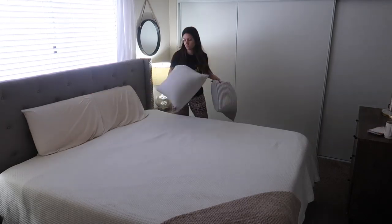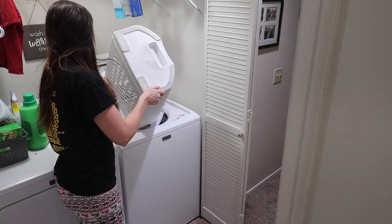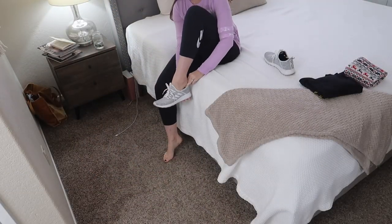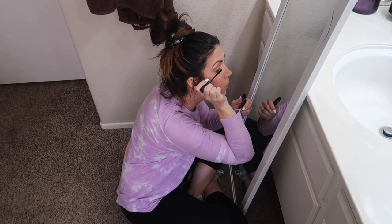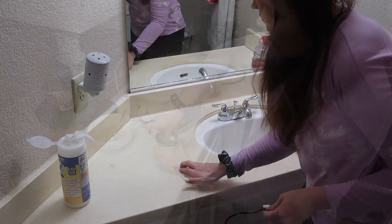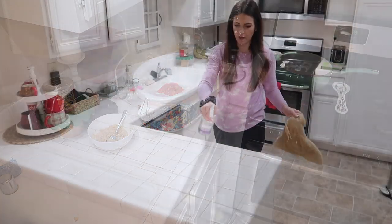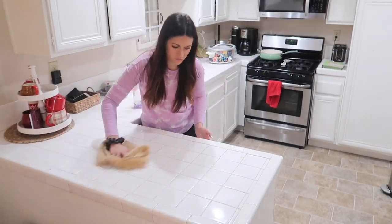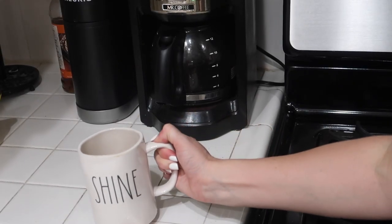Hey guys, welcome back to another morning cleaning routine. Today's video is going to be a little bit different than anything I've ever done here on my channel. I've been talking a lot about FlyLady and so I wanted to do a video devoted to my morning routine with FlyLady. Today I'm going to be focusing on everything that I do in the mornings with the cleaning system FlyLady, and you can follow along at flylady.net.